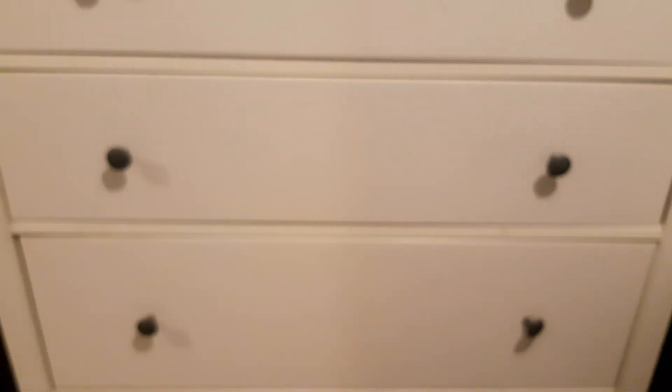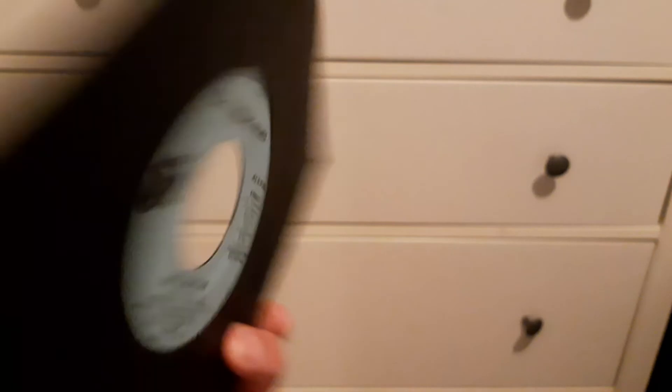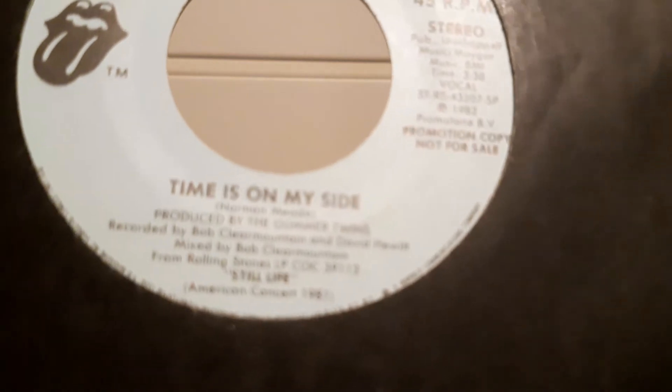So it's really cool to have them. Now the final one in my pile is from the Still Life LP – 'Time Is On My Side'. Now this is stereo on both sides and I'm pretty sure it's the exact same song, so I'm not sure why that is, but see down there it says Still Life – yeah, it's the American Concert 1981.